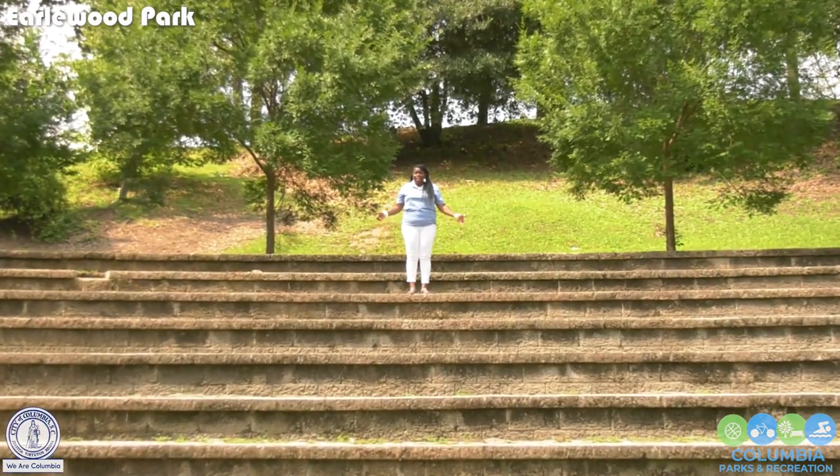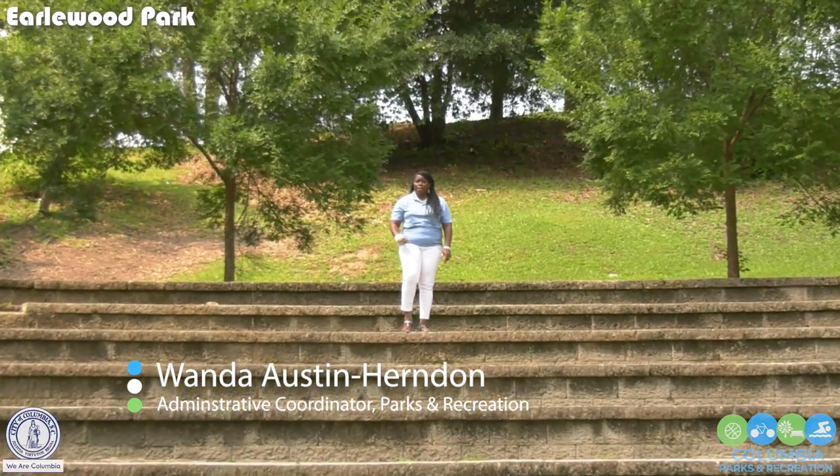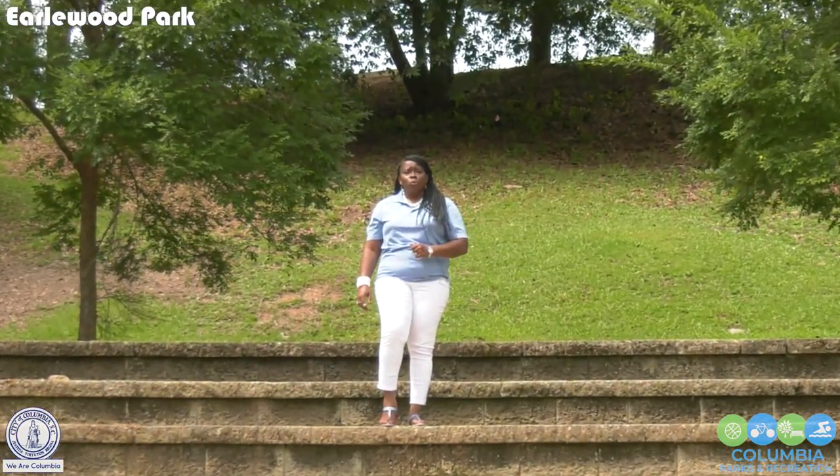Today, we're located in Earlwood Park. And, like its namesake, Earlwood Park is located in the historic Columbia-Earlwood neighborhood. Come join us as we take a walk through the park.